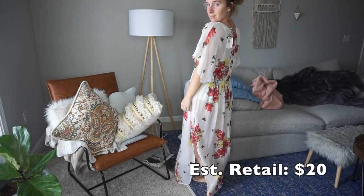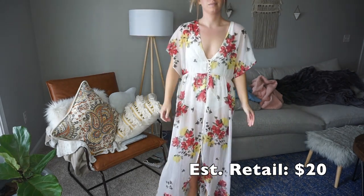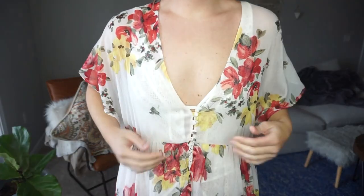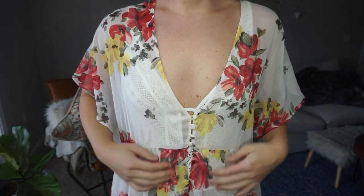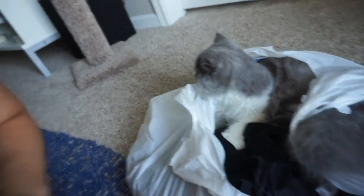This is so cute — I bought this for swimming at the pool. It's brand new with tags. I got it for like three dollars and it's by Philosophy — it's a pool cover-up. It is so adorable, I'm gonna wear this probably today. My cat Oliver is inside the bag and won't let me pull anything out!